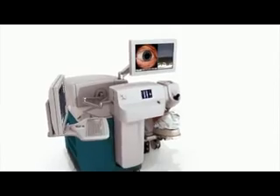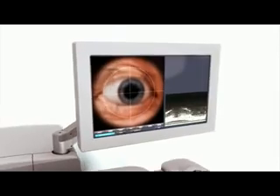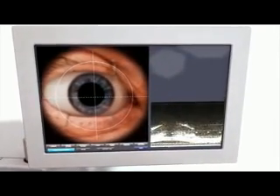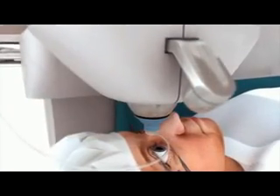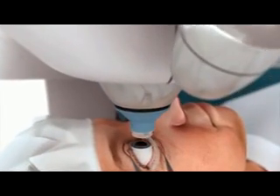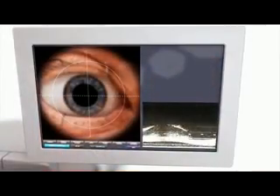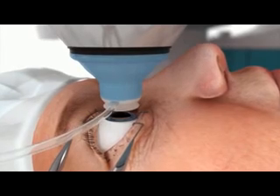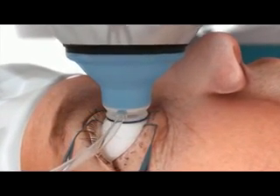The LensX laser is designed to provide patients with an optimised refractive cataract surgery experience. Featuring real-time imaging and integrated OCT, the LensX laser allows for visualisation of the entire anterior segment during docking, planning and procedure. The patient relaxes as the surgeon utilises the high-resolution video microscope and live OCT image to gently guide and dock the disposable patient interface to the corneal surface.